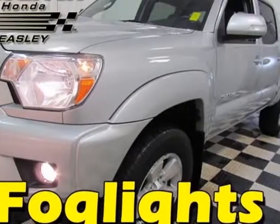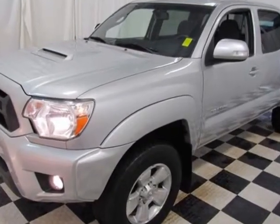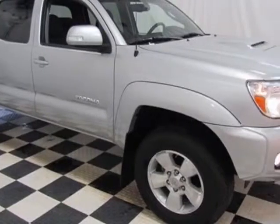Come take a look at this 2013 Toyota Tacoma. Carfax has certified this Tacoma as having one owner. This Tacoma has just under 18,500 miles.